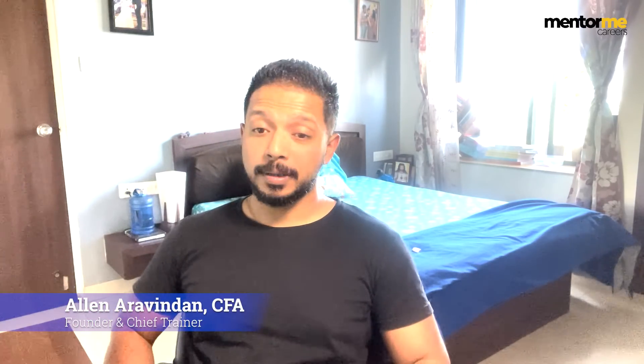Hi guys and welcome to another video by Mentami's YouTube channel. My name is Alan Arundin and we're back with another interview preparation. This time we're covering a company called Decimal Point. Decimal Point is a techno-finance function, so before I jump into what kind of questions or what areas of preparation you need to cover, it would be wise to discuss a little bit about what Decimal Point does. Way back in 2013, it was primarily into research-based services.